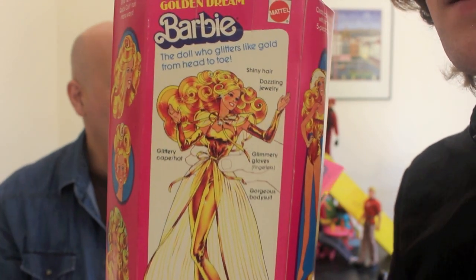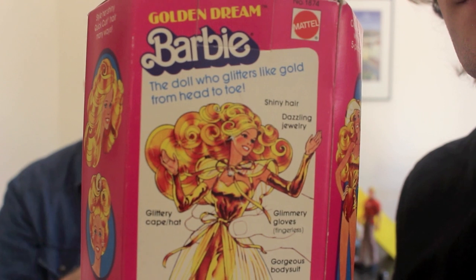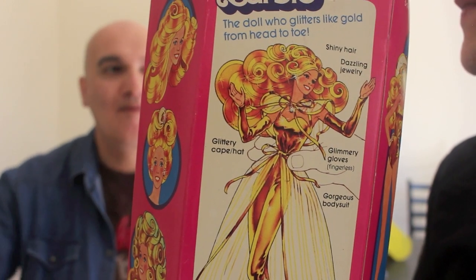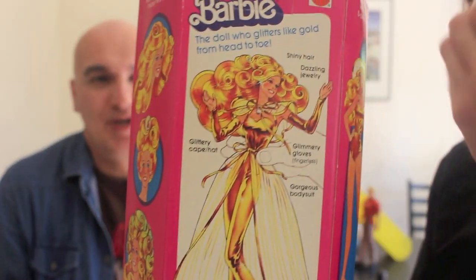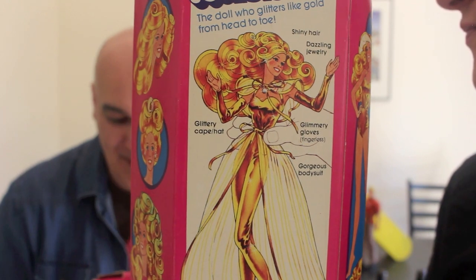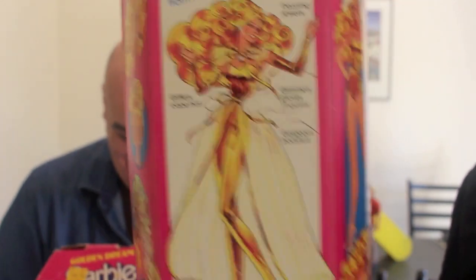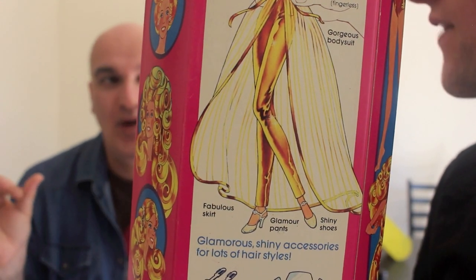The box reads: 'The doll who glitters like gold from head to toe' — shiny hair and dazzling jewelry. All her pieces are interchangeable, very Pretty Changes style. Pretty Changes was a huge success for them, and ever since then you had interchangeable pieces with dolls well into the 80s — Fabulous Fur was the same. It gives you a variety of outfits from one doll. She's got the glittery cape that doubles as a hat, glimmery fingerless gloves — so of that era — a bodysuit, a fabulous skirt, and glamour pants.